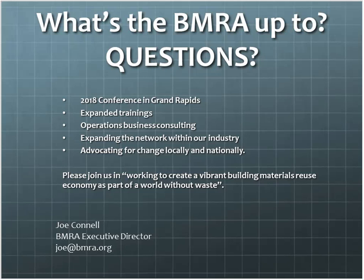That was great, Joe. I really appreciate your time and the Building Material Reuse Association for having you. Looking forward to the conference. For more information, the website is bmra.org. Take care, everybody, and we'll catch you next time.